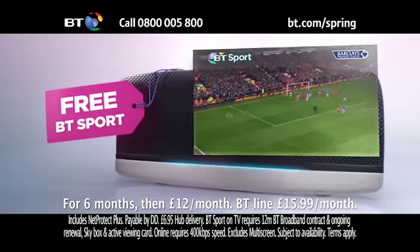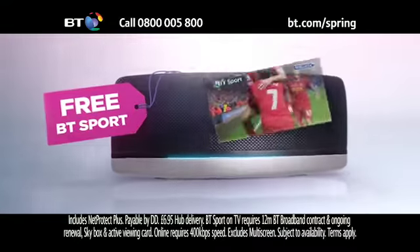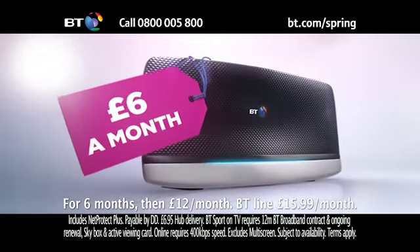And you'll enjoy free BT Sport, which you can watch online or on the Sky Digital Satellite platform. No wonder BT is the UK's most popular broadband provider.